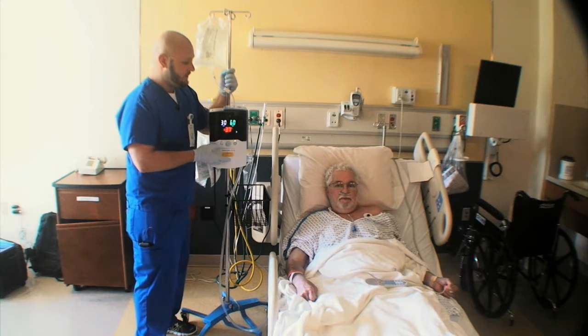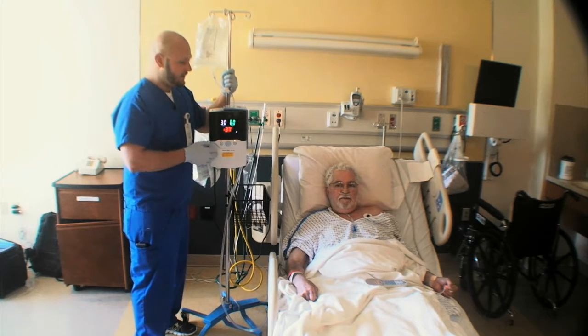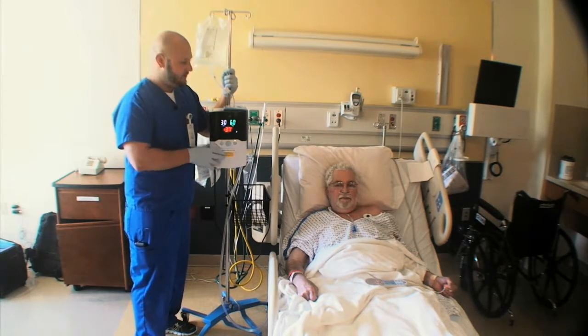The comfort level for him has been dramatically increased. The temperature is comfortable. He doesn't feel the pressure in his nose. He was just speaking with us saying he's 100 times better. And patient comfort is a big concern for us.